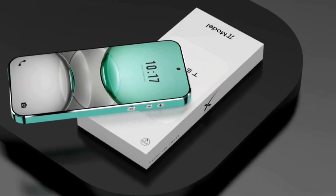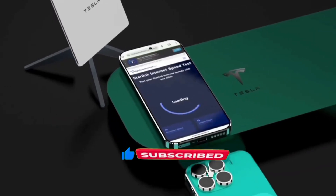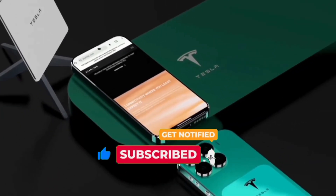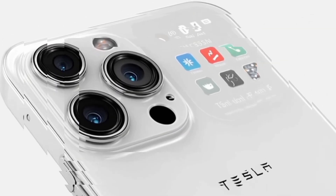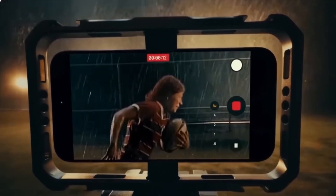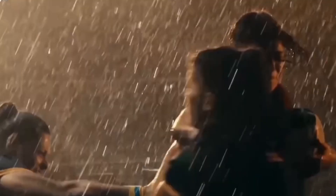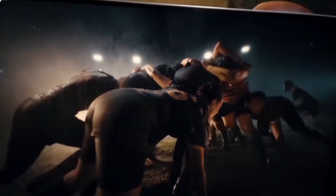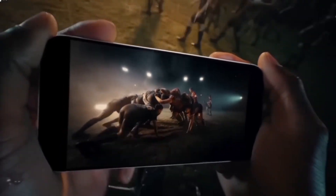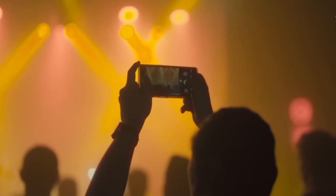If you want to stay updated with all Tesla Pi Phone news and future tech, hit that subscribe button right now, and don't forget to tap the bell icon so you never miss an update. The camera system is said to be AI-powered, making photos and videos look professional-level. Video recording could go up to 8K, and the display might be a 6.9-inch AMOLED with a 144Hz refresh rate and bright clarity even under the sun.